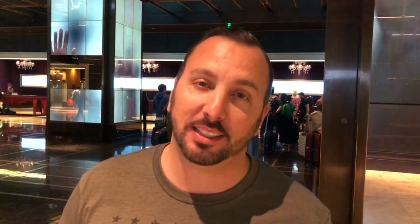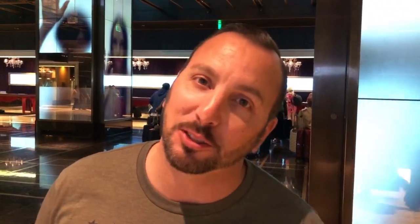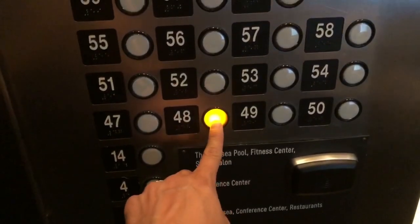Do you guys have any complimentary upgrades or anything for me? I just got my room key. I tried to slip the front desk lady a $20 to try to get a complimentary upgrade and it did not work. So I tried, but I do have a great room to show you guys. We're about to do a room tour.